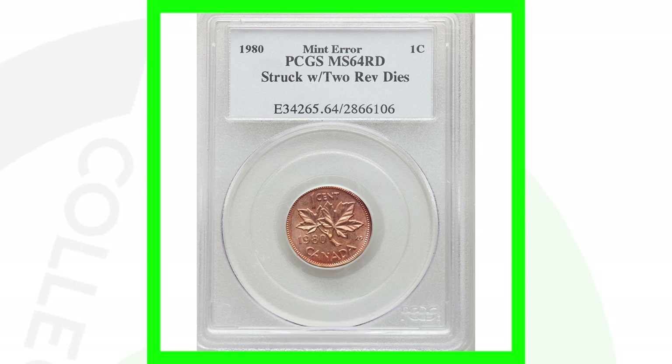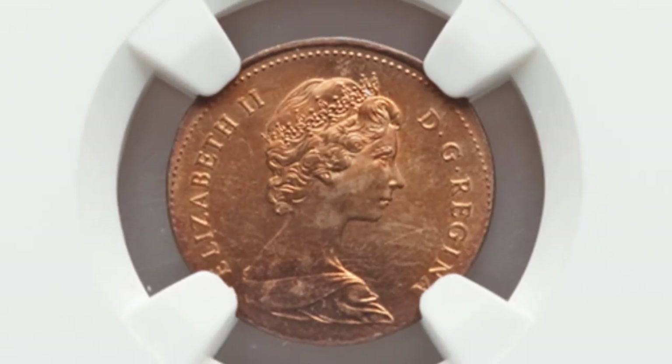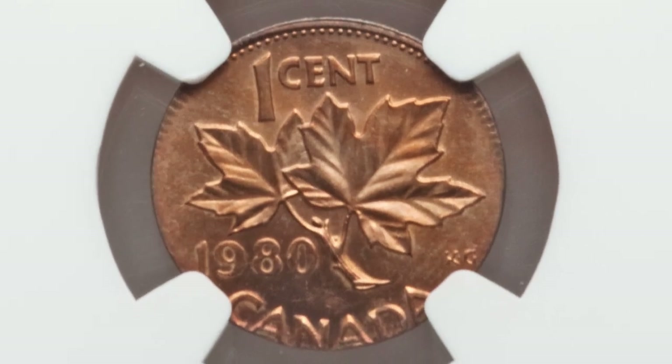Here's another 1980 Canadian one cent coin that was struck on a New Zealand one cent planchet. The previous one was a 1979 penny; this is a 1980. The other was graded Mint State 65; this one is graded Mint State 64 Red. This penny sold for around $165.